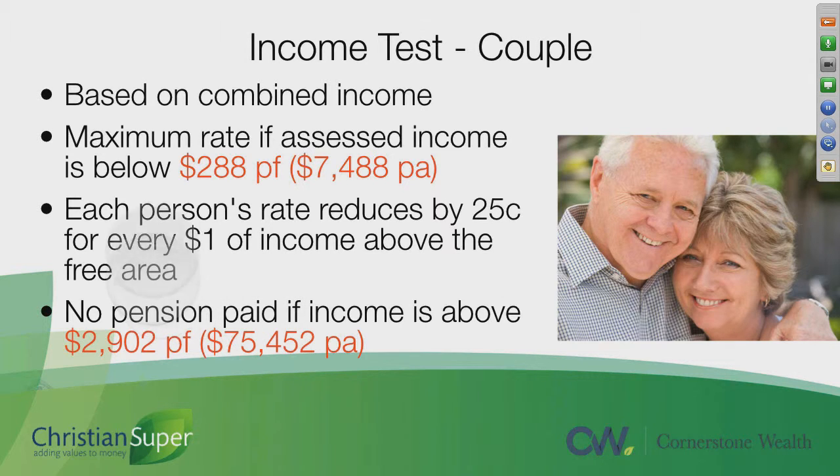For a couple, the maximum combined income rate under the income test is $288 per fortnight — you get the full age pension if your combined income is less than $288 per fortnight, or $7,408 per annum. Each person's pension is then reduced by 25 cents for every dollar over this fortnightly amount, to the point that if you earn over $75,452 per annum you'll get no age pension.